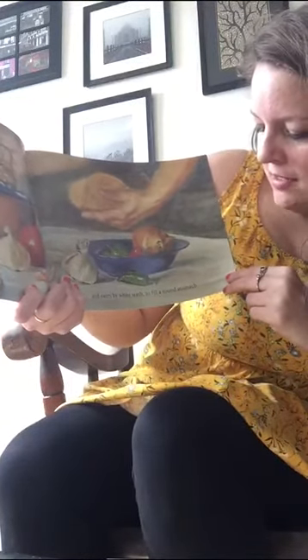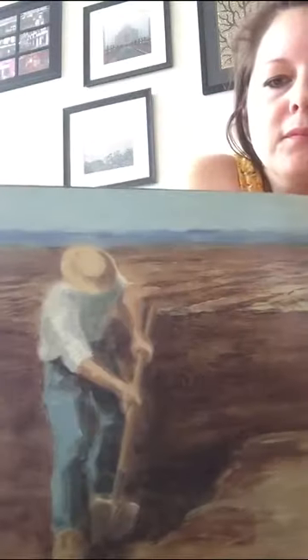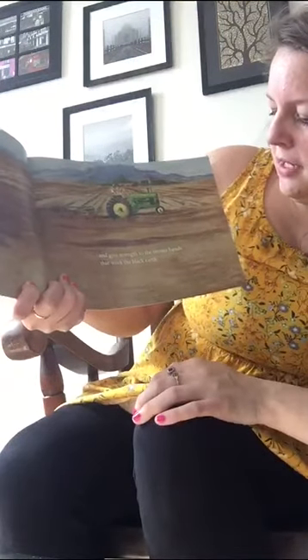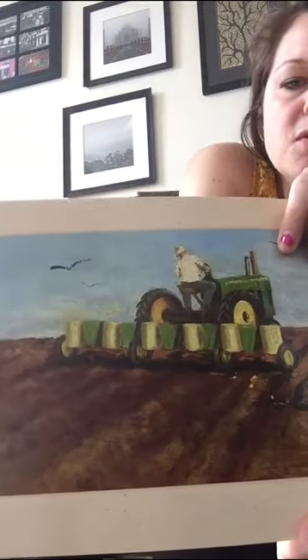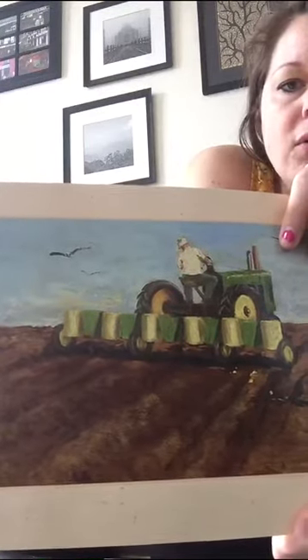And eaten by white teeth to fill a round stomach. Looks like he's digging with a shovel in the ground and there's a tractor. And it gives strength to the brown hands that work the black earth. Those are the hard farmers — they're working so hard to get us that corn. They plant the seeds to make the corn, to make the flour, to make the bread.